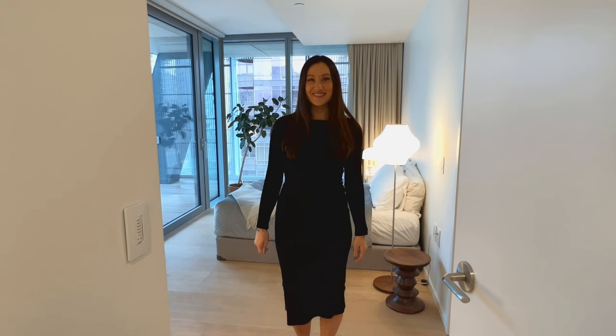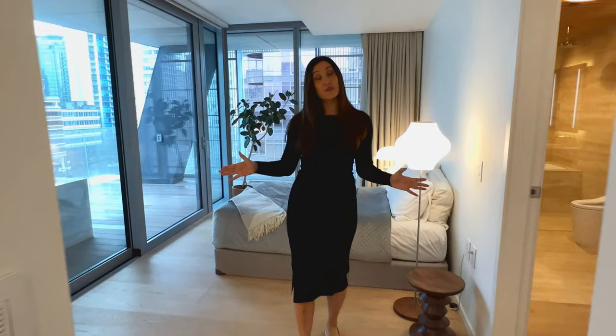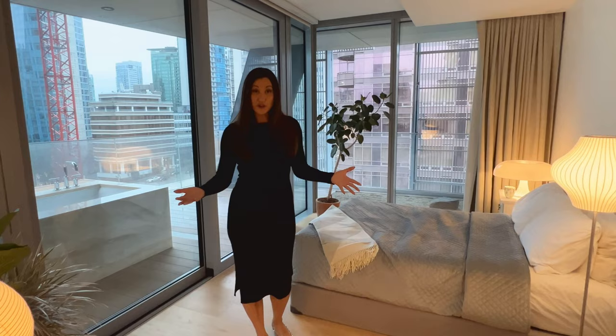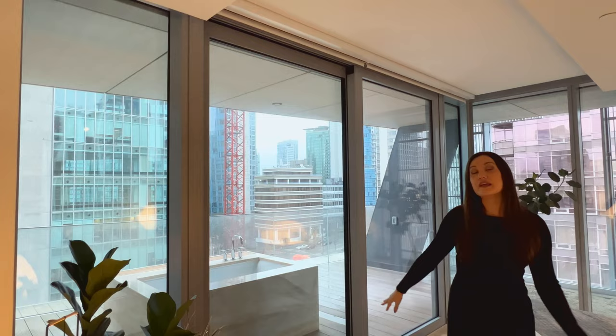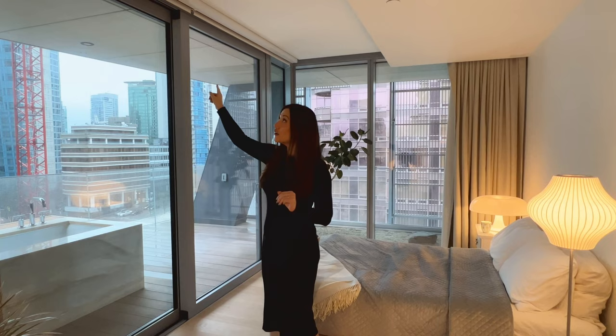The primary bedroom is very, very spacious — big enough to add extra furniture, side tables, and a larger mattress if you choose. Of course, we have floor-to-ceiling windows looking onto the north and east. Alongside the upper part, we have electric blinds. And there's a really great feature — I'm going to take you outside to the private deck.